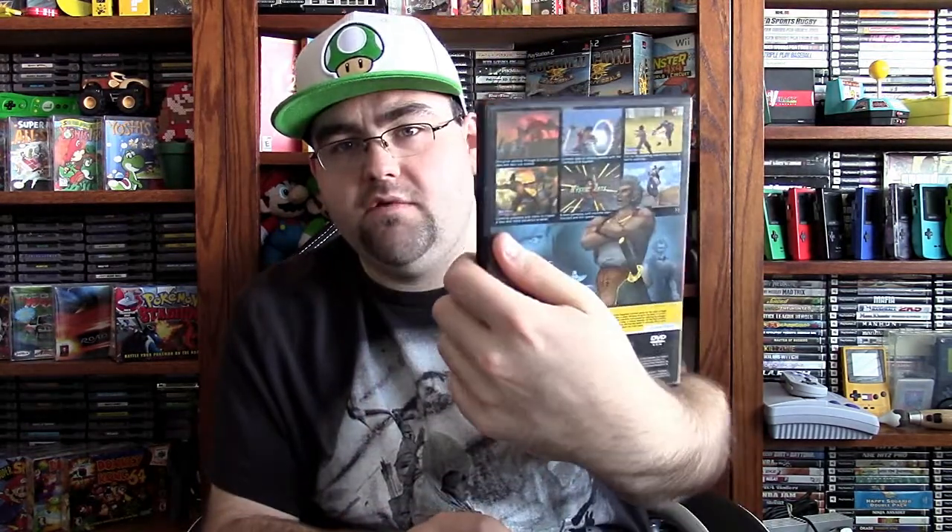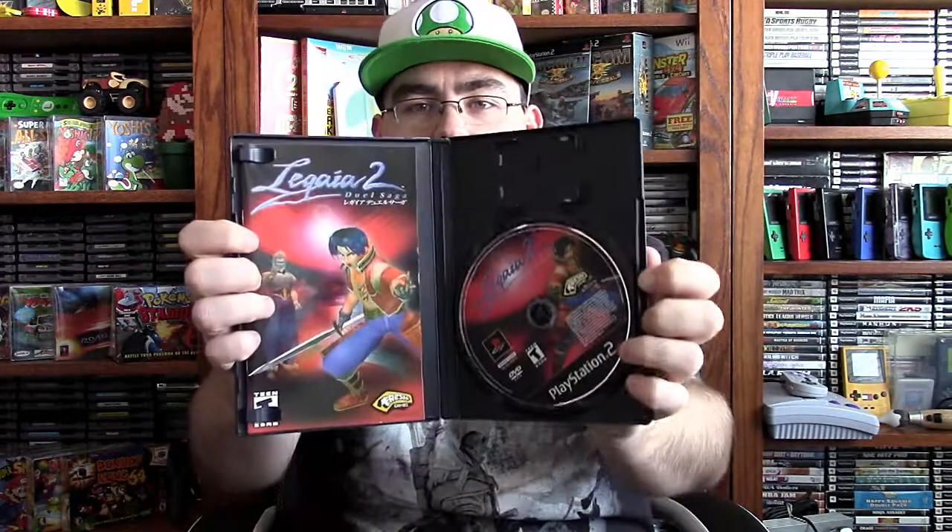This one I'm also going to be keeping. I didn't have this one either — I have a case and manual but no game, so I'll just replace that completely. This is a complete copy of Lagaya II Dual Saga, which is in really, really nice shape — very clean condition, very nice disc. Really happy to see this one in there.